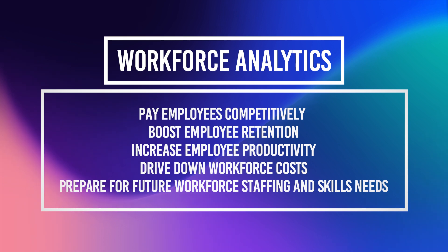Workforce analytics also helps drive down workforce costs and prepare for future workforce staffing and skills needs. Here are some tips and best practices for HR to get the most out of their workforce analytics tools.